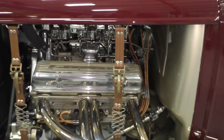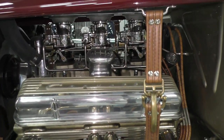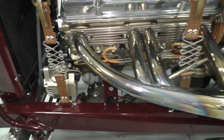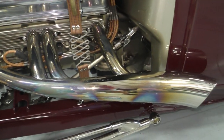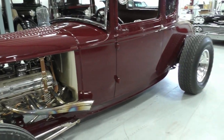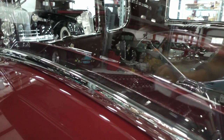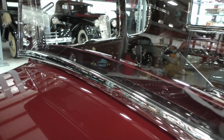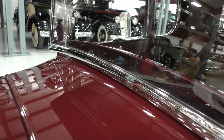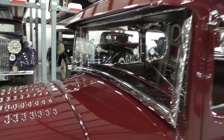Underneath the hood is a 350 Chevy with tri-powered Stromberg 97s on it and Corvette script valve covers. It's a very high-end restoration on this car. It's a 350 CID small block with a 9.0-to-1 compression ratio, and it has a GM 200-4R automatic overdrive transmission in it.